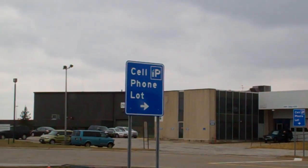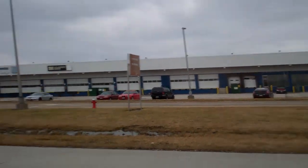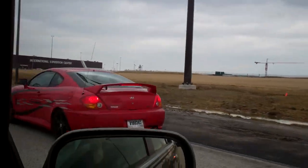I do not understand what that sign means. Cell phone lot - why? What does that mean? Passing the Malibu, the Ford, the Hyundai.